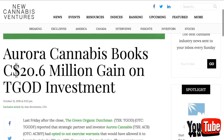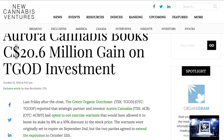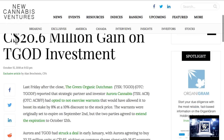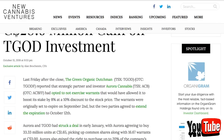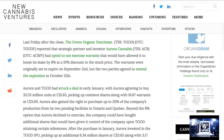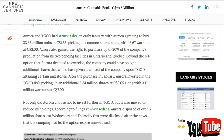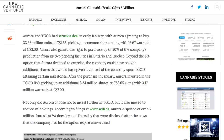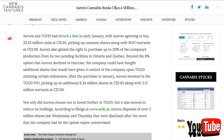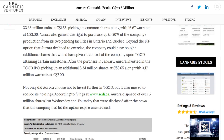Aurora Cannabis books $20.6 million gain on their T-God investment. Last Friday after the close, the Green Organic Dutchman reported that strategic partner and investor Aurora Cannabis had opted not to exercise warrants that would have allowed it to boost its stake by 10% at a 10% discount to the stock price. The warrants were originally set to expire on September 2nd, but the two parties agreed to extend the expiration to October 12th. Aurora and T-God had struck a deal in early January with Aurora agreeing to buy 33.33 million units at $1.65, picking up common shares along with 16.67 million warrants at $3. Aurora also gained the right to purchase up to 20% of the company's production from its two pending facilities in Ontario and Quebec.